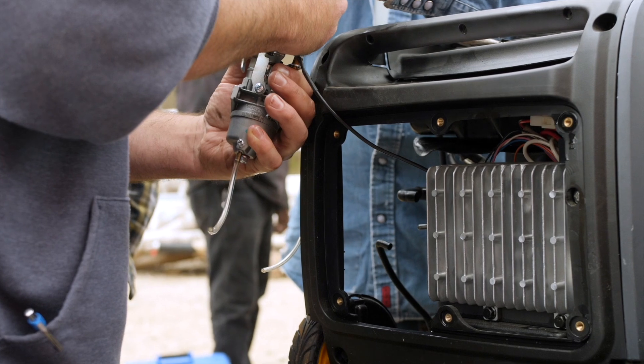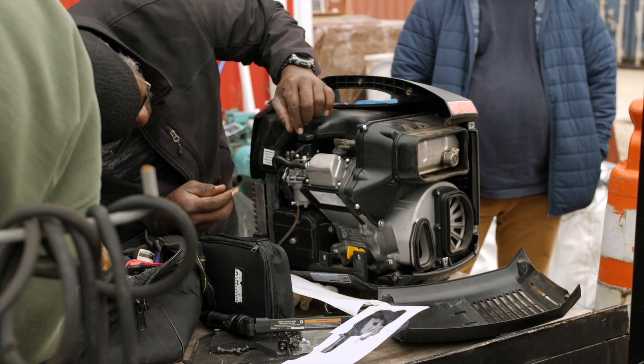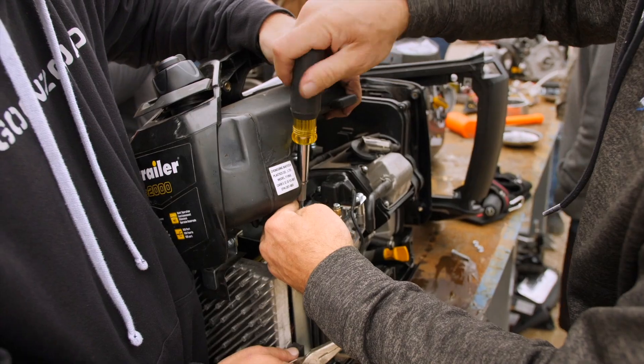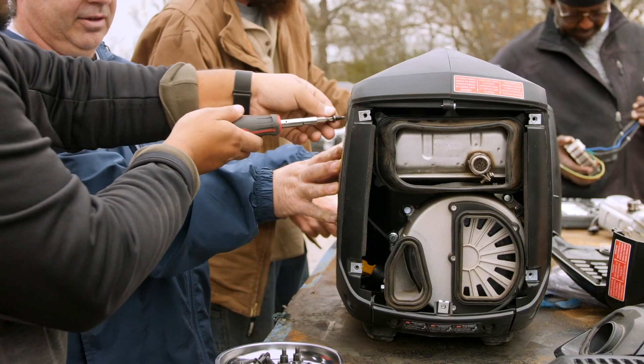Generators can be a mystery and fear-inducing due to a lack of understanding them. At the National RV Training Academy, learn to take charge of your generator from experienced instructors dedicated to helping you. Increase your knowledge to prevent or solve 80% of your generator issues.